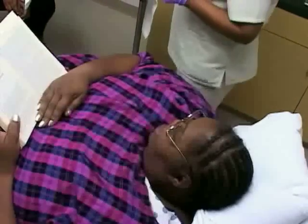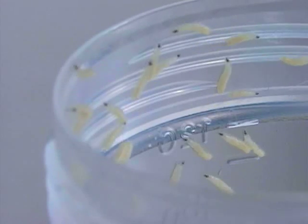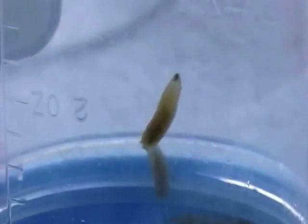But to Cindy, the thought of maggots feasting on her body doesn't necessarily sound appetizing. "I'm like, God, that is gross, you know, but they say it really gets the job done. So I'm willing to try anything."